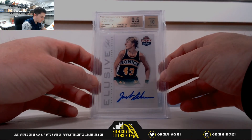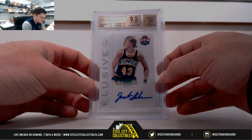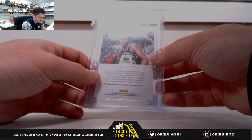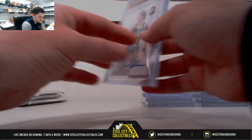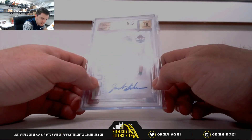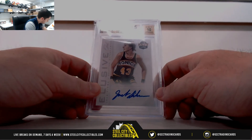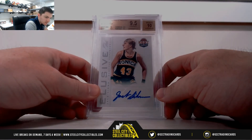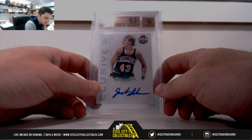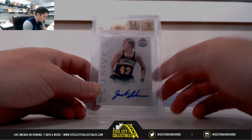2012-13 Panini Past and Present, Elusive Ink — Jack Sigma. 9-5 Gem Mint with the 10 Autograph. Of course, we all know the Sonics is the Thunder. It's Northwest, that's James.